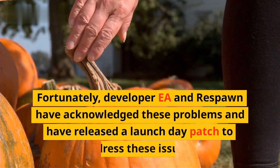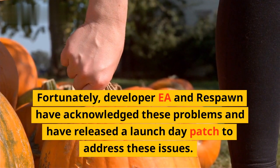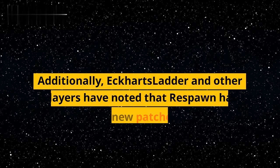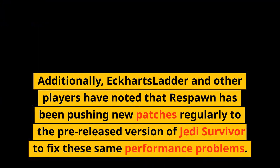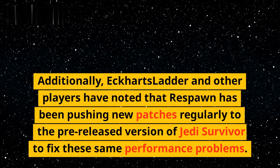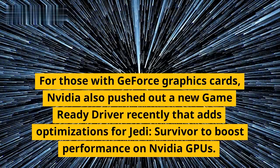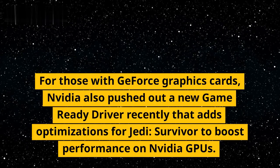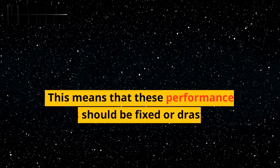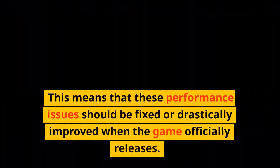Fortunately, developer EA and Respawn have acknowledged these problems and have released a launch day patch to address these issues. Additionally, Eckhart's Ladder and other players have noted that Respawn has been pushing new patches regularly to the pre-released version of Jedi Survivor to fix these same performance problems. For those with GeForce graphics cards, Nvidia also pushed out a new game-ready driver recently that adds optimizations for Jedi Survivor to boost performance on Nvidia GPUs. This means that these performance issues should be fixed or drastically improved when the game officially releases.